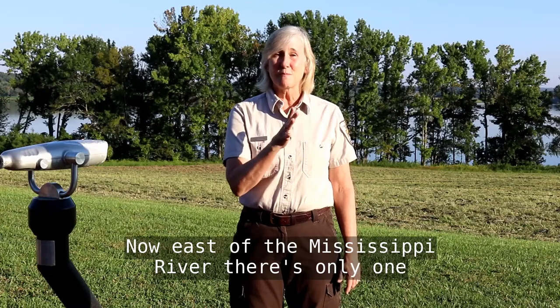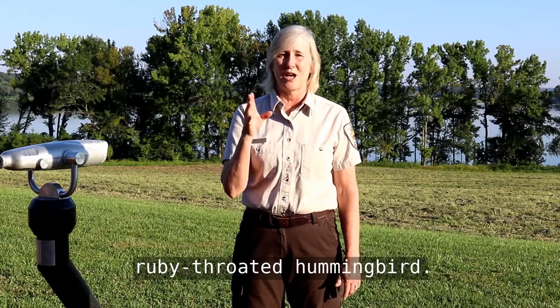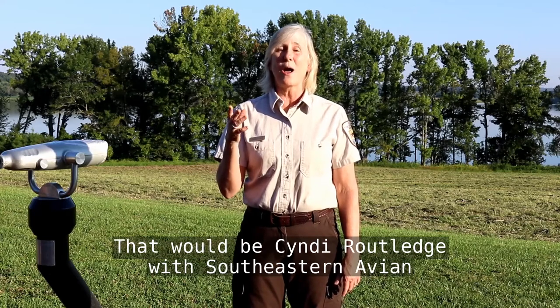Now, east of the Mississippi River, there's only one hummingbird in this area that nests, and that is the ruby-throated hummingbird. And today, we have an expert on hummingbirds — that would be Cindy Routledge with Southeastern Avian Research.